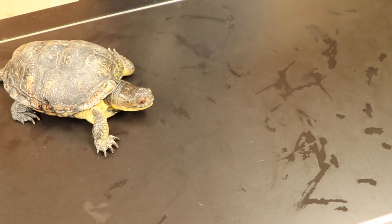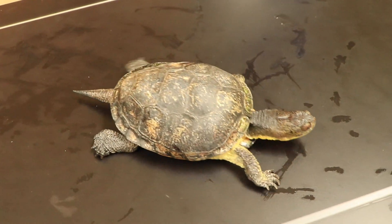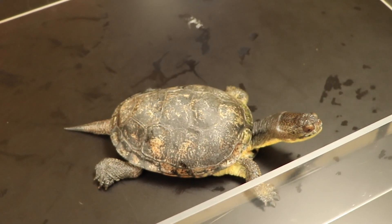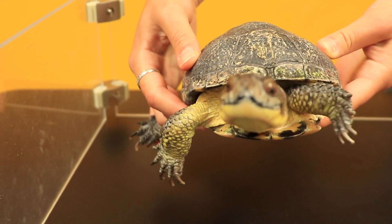Do you notice the patterns and colors on his shell? Why do you think he looks like this? We can see Bob pretty easily on this table, but in the wild the colors and patterns on a Blanding's shell help them to camouflage or blend in so they can easily hide in dark water with lots of plants.